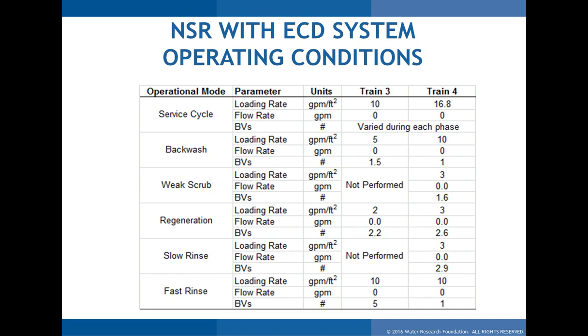The last technology to present results on is NSR with the ECD. This was operated at a service loading rate of 16 gallons per minute per square foot, as a packaged ion exchange unit provided by Denora. The other IX units were supplied by NCS under typical design criteria; the rest of the parameters were very similar. There was one additional step — a weak scrub step — where 2% brine solution is passed through the resin before the 14% brine solution, taking out all the carbonate, sulfate, and trace metals, because the electrochemical cell cannot handle carbonate. This pre-scrub prevents fouling of the electrochemical cell.